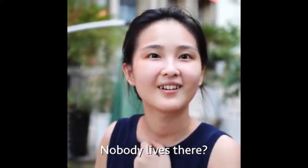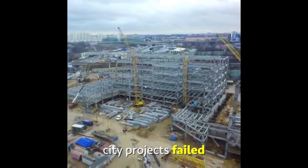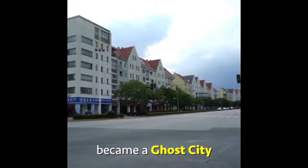No one lives there. This is an office building. Nobody lives there? Yes. That's why some European city projects failed. Developments had to stop, and the city became a ghost city.